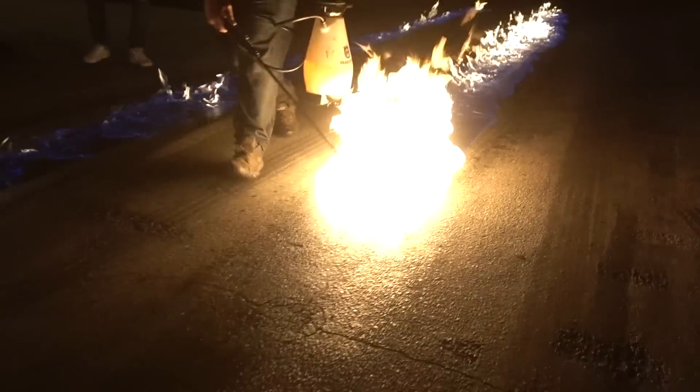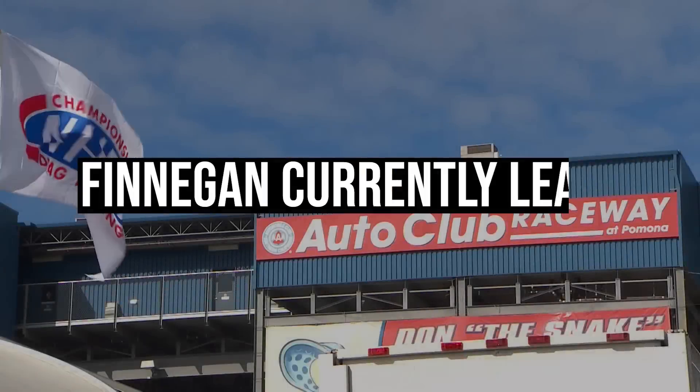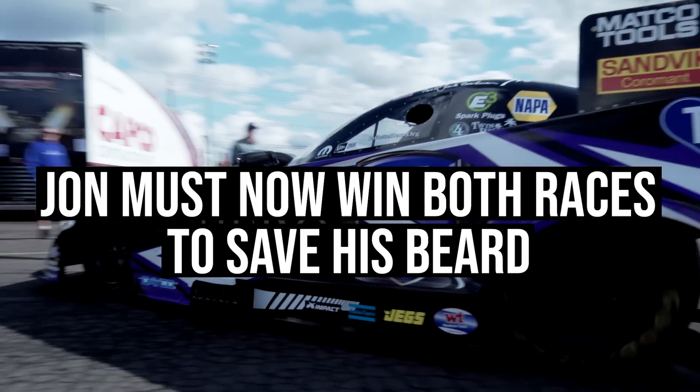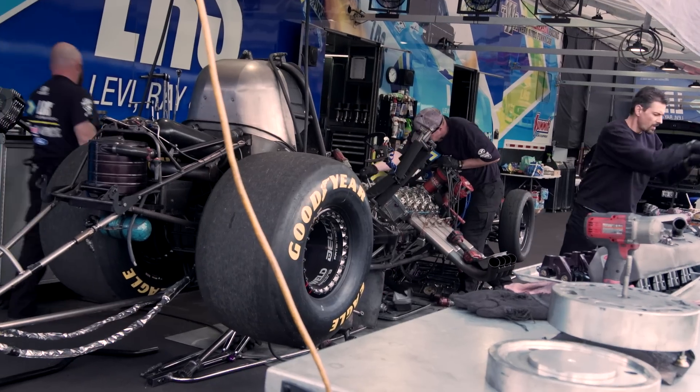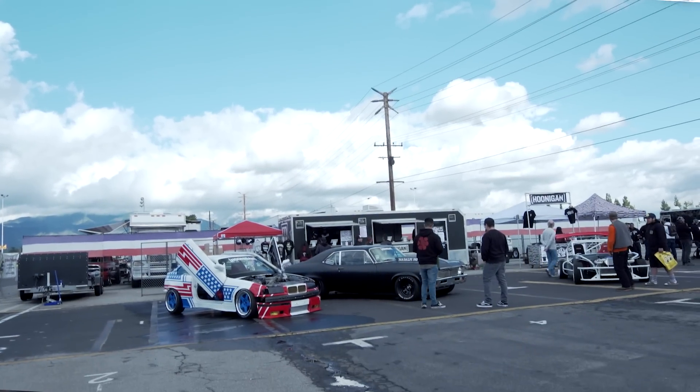It's day two here at Winter Nationals. This is it - the second race. We got more power in the car, I gotta do a couple of little test hits and some launch practice. We're gonna see what happens today. If this first race doesn't go well, my face mane goes.